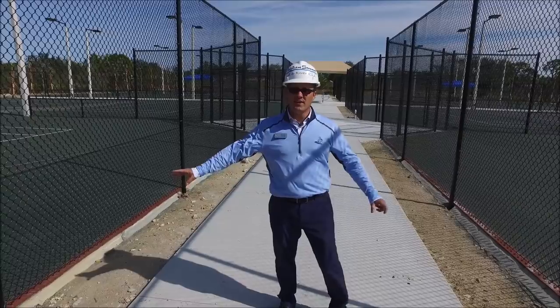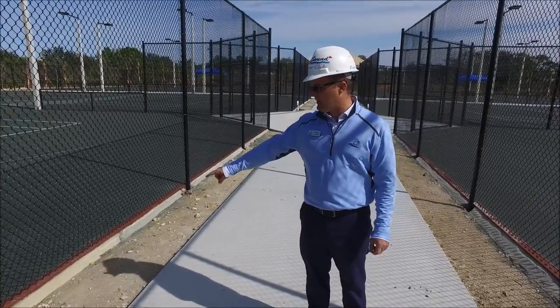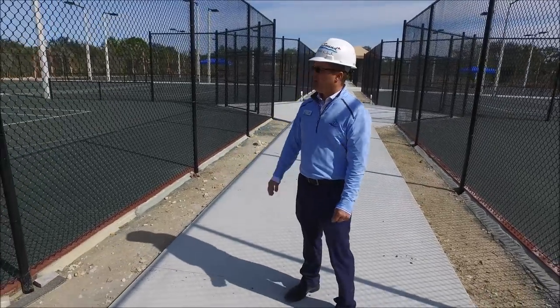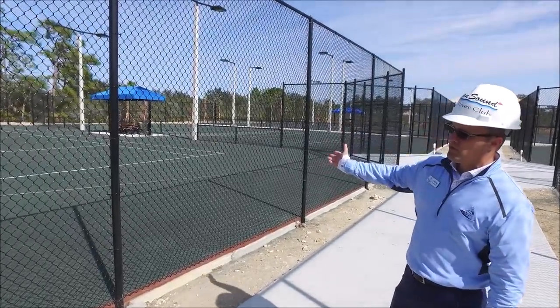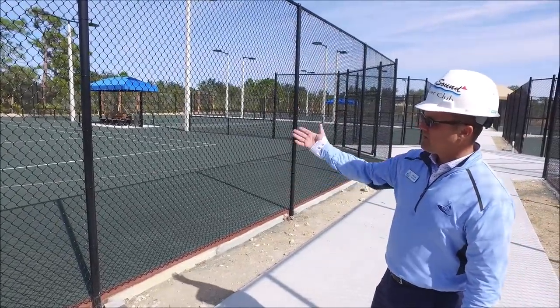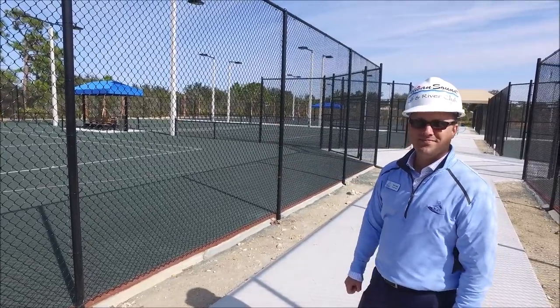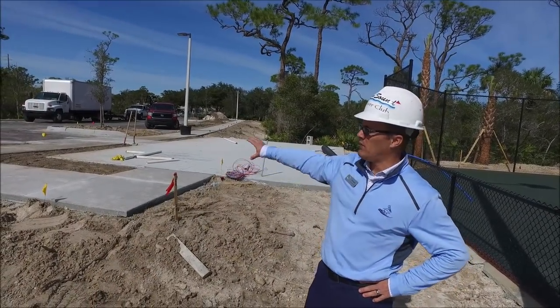We're at the tennis area, just a few things that need to be finished. The stones that will go on the side perimeter of the sidewalks will be in. The lights are in, the courts are ready to go, just the net posts have to be put up and then the windscreens. The maintenance shed pad has been poured and all the concrete for the sidewalks are in.